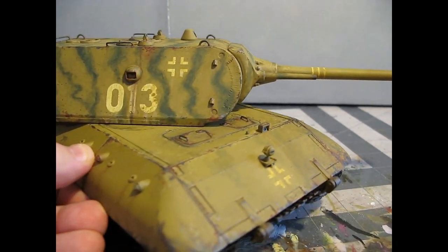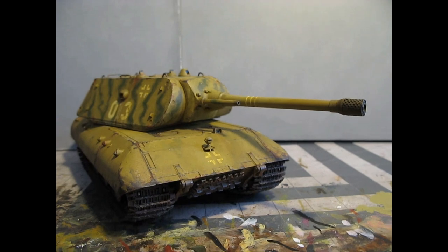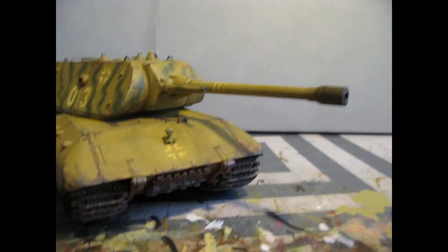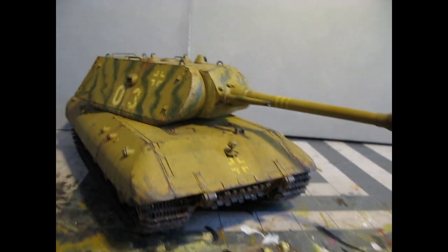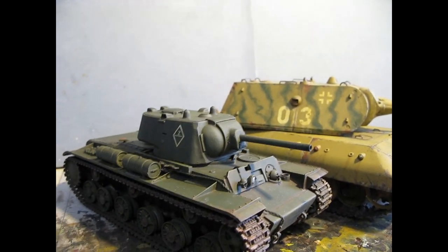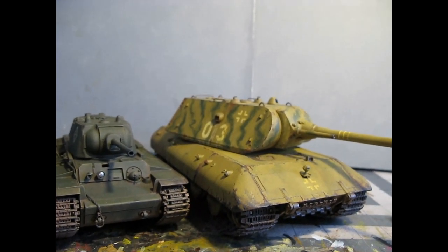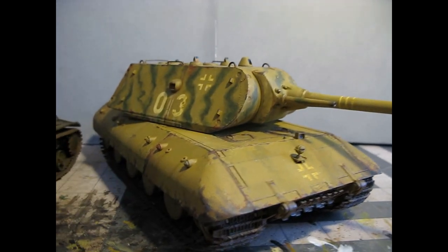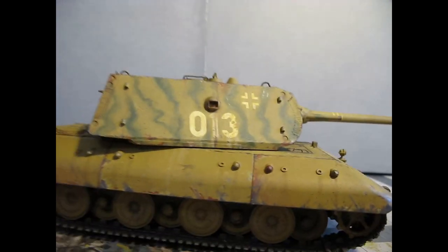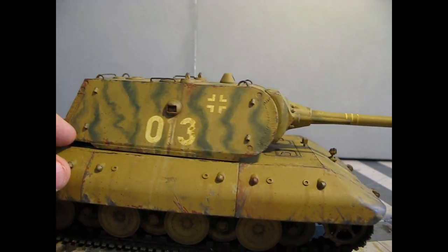I'm just captivated by the whole super panzer concept — what the Germans were designing. They were such amazing engineers, and a lot of this stuff went to battle untested and unproven. For size comparison, here is a Russian KV-1, which is a heavy tank — a mid-war piece of Russian machinery — and look at what this thing looks like next to it. A King Tiger would have been big also, but this hull and chassis still looks bigger. This is a huge piece of machinery.